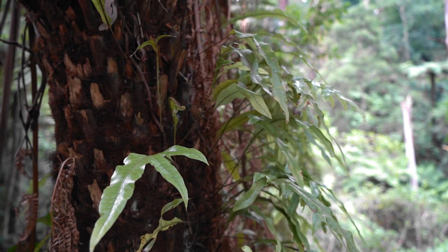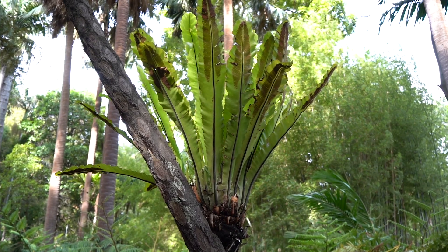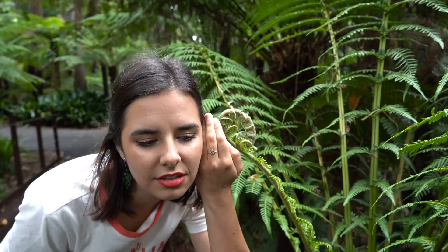Ferns. There's something mystical about them. When I'm totally surrounded by them it feels like I could be transported in time, like a dinosaur could rustle through at any moment. They've been on earth for about 360 million years. Who knows the secrets they've got bottled up in those little coils?